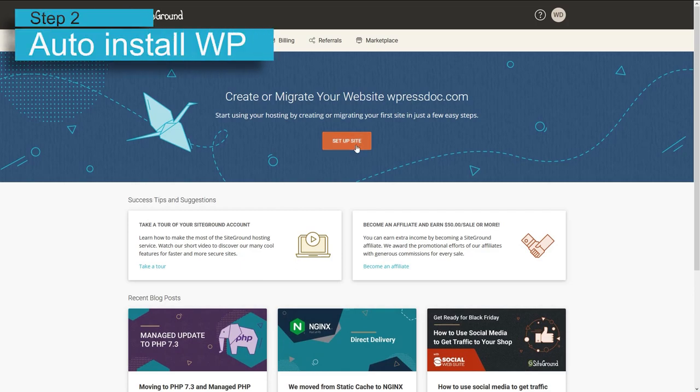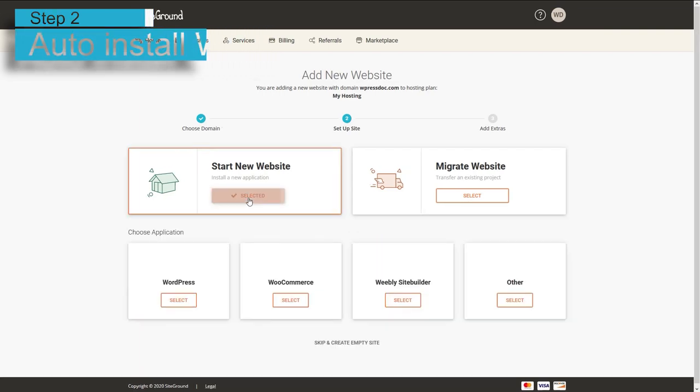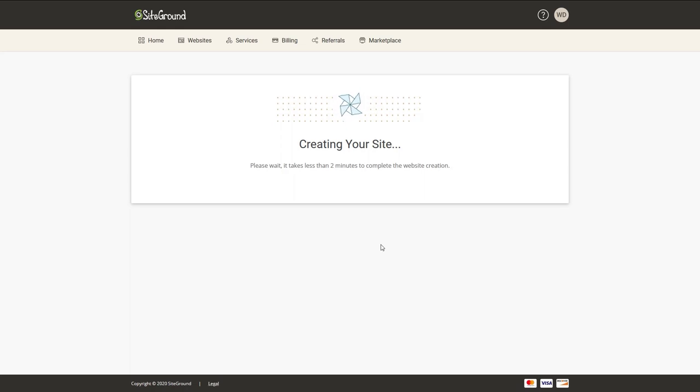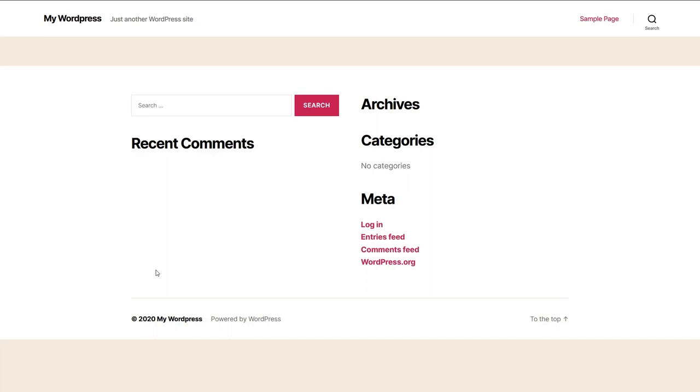Let's auto install WordPress. We click on setup site, select new website, select WordPress and fill in your information which you will use to log in to WordPress. Click on continue, click finish. And now SiteGround is creating our WordPress installation. And as you go to your website now, you will see that WordPress has been successfully installed.